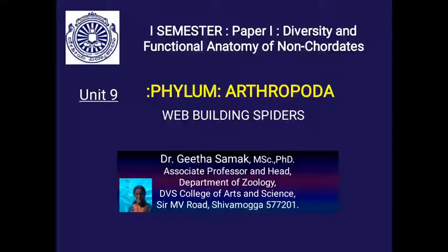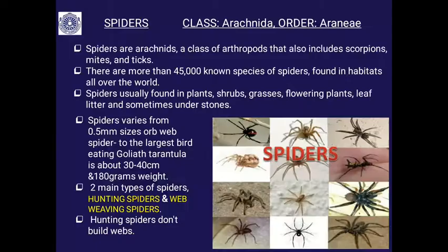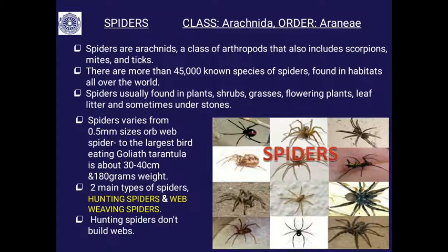Dear students, today I am going to tell you about web building spiders. Everyone has seen spiders. Every alternate day you may be cleaning one or the other corner of your house from the cobwebs.